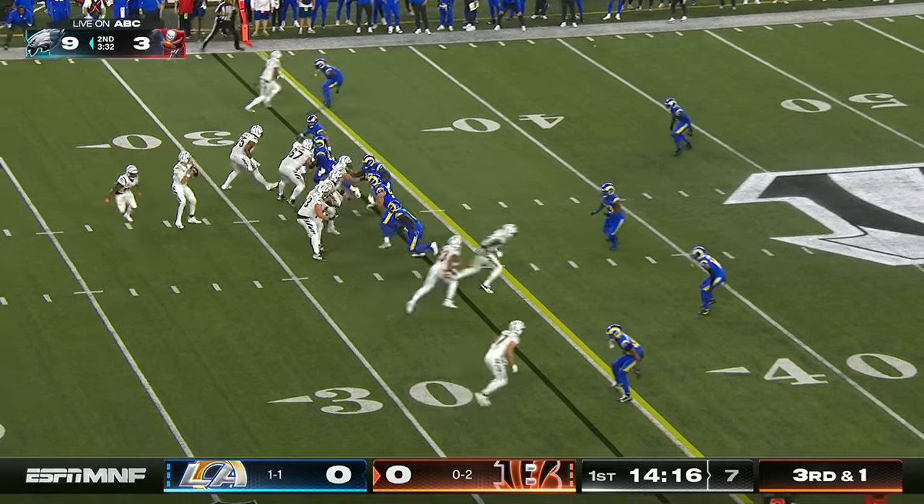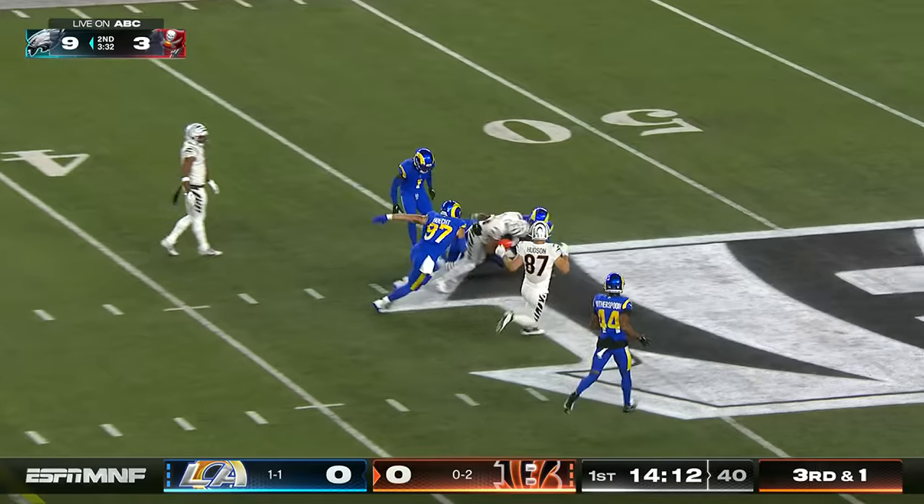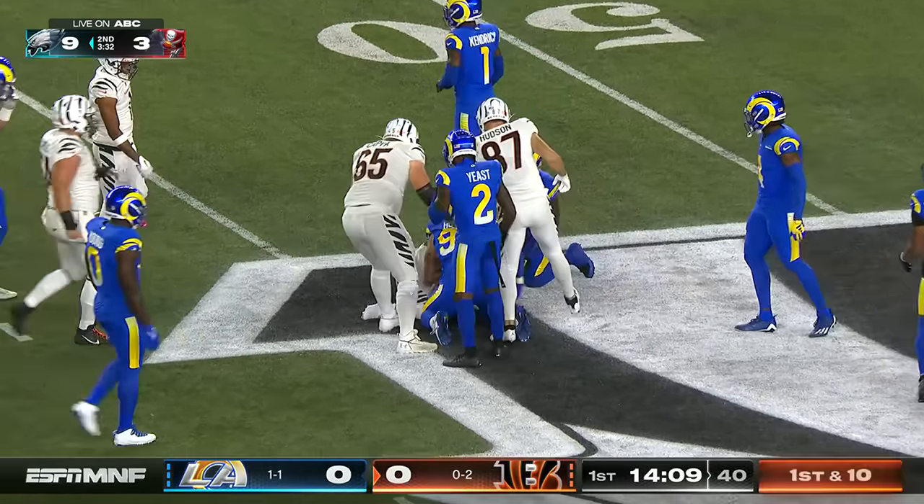The Rams defense has been pretty stout on these third and short situations. Burrow looking to throw across the middle and again it's Tyler Boyd — he's got two catches and moves the ball to the 46.